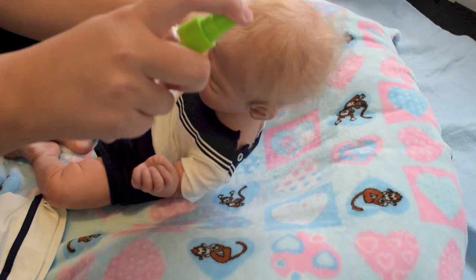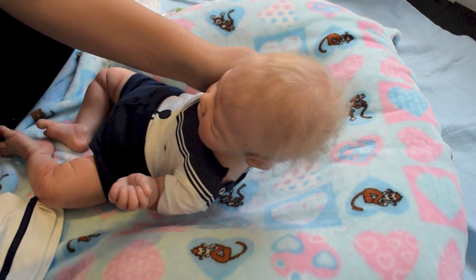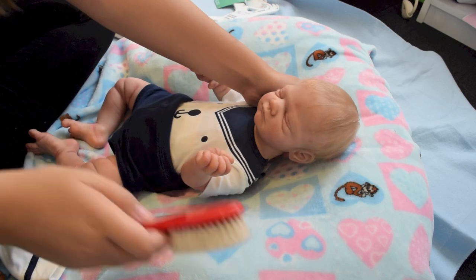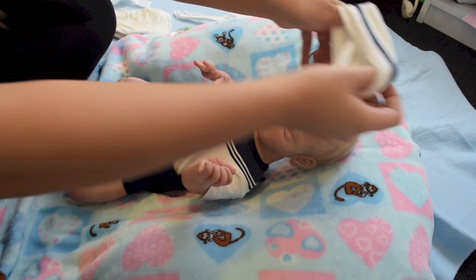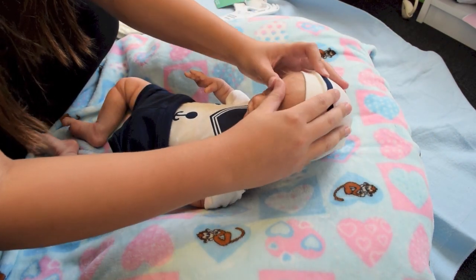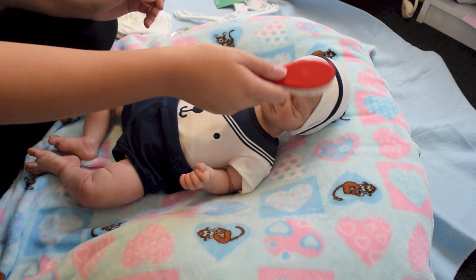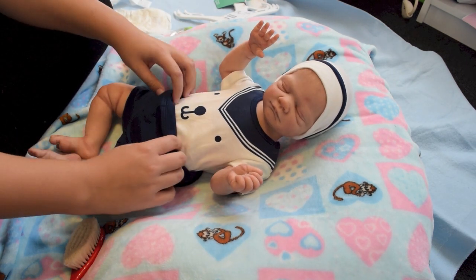I'm just gonna fix his hair. I'm gonna put the hat on him. I'm sorry buddy, this is gonna be hot, but that's how life is. Look at that cute boy. Aww, I'm in love. How cute. I feel like I'm gonna change him 30 times today.